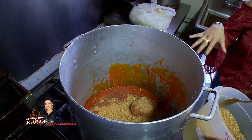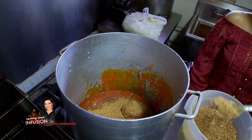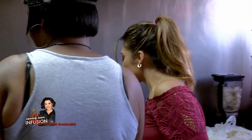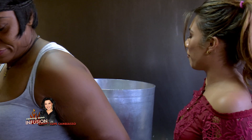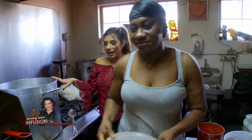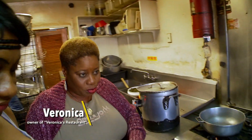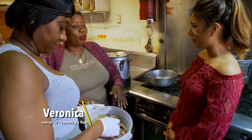You kind of feel it out every time — there are no right measurements, just whatever you like. This is the main liquid of the stew and the seasoning we're doing now. Then after — this is goat meat. We buy it everywhere, it's in the market.